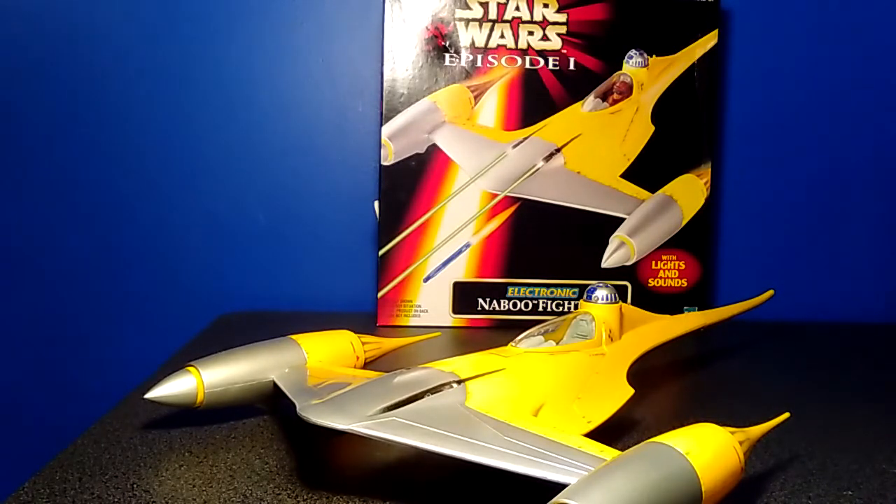The whole action scene within Theed inside the palace and then the space battle above the planet — all of that was pretty cool. The fight with Darth Maul between Qui-Gon Jinn and Obi-Wan — yeah, that was neat. So I just kind of wanted something from Episode I, because honestly...